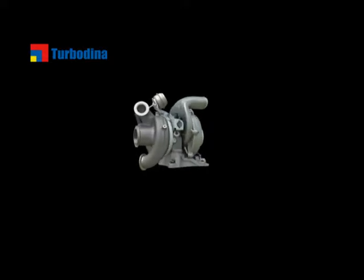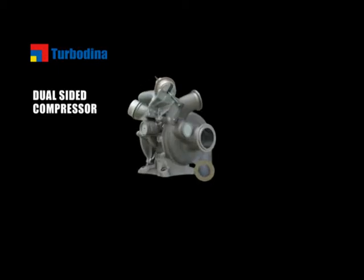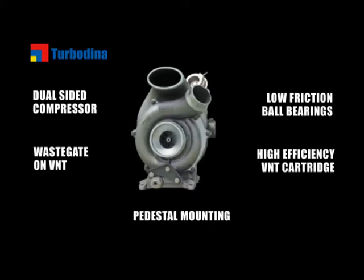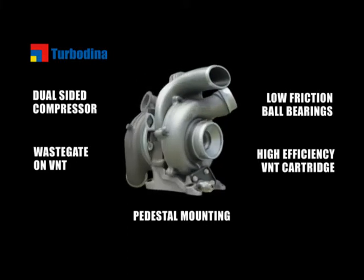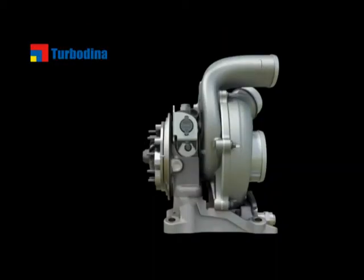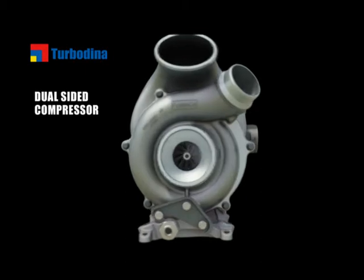In 2010, Honeywell launched the VNT Dual Boost Turbocharger. This innovative turbo system combines five different innovations, including a revolutionary dual-sided compressor, which enables twin turbo performance all in a single turbo package. The most significant innovation in Dual Boost is the industry's first dual-sided compressor.